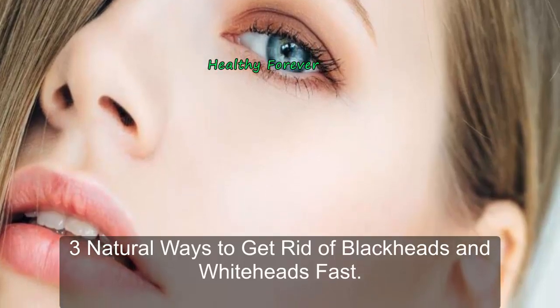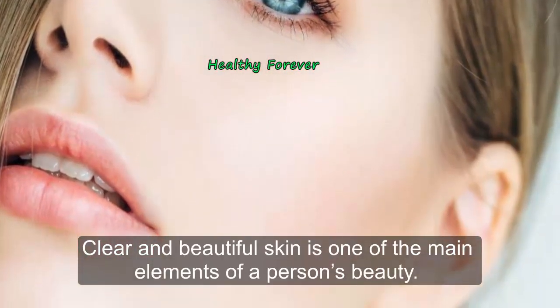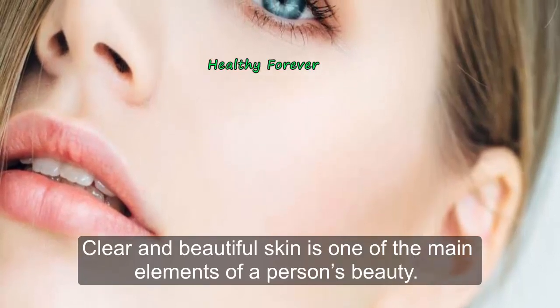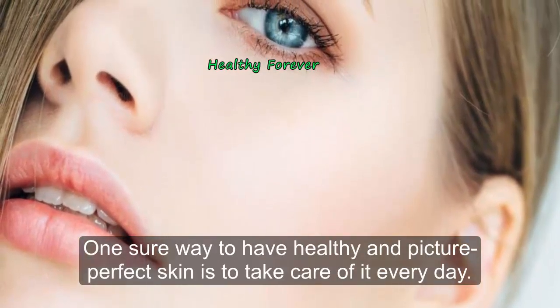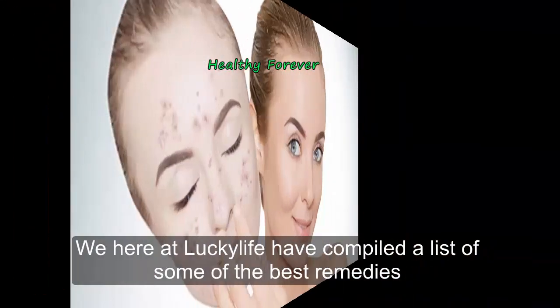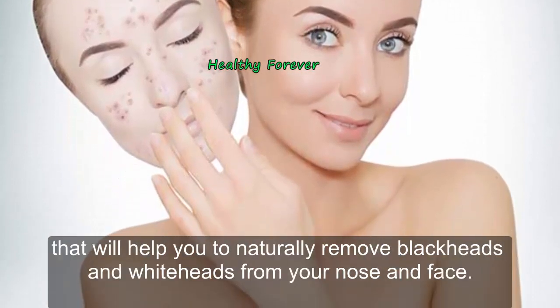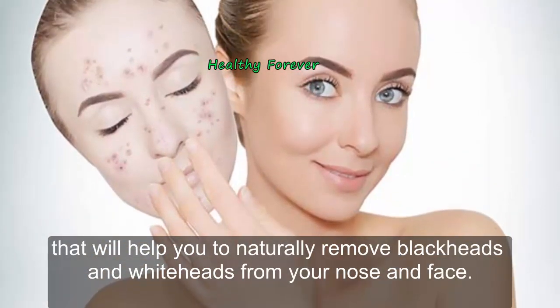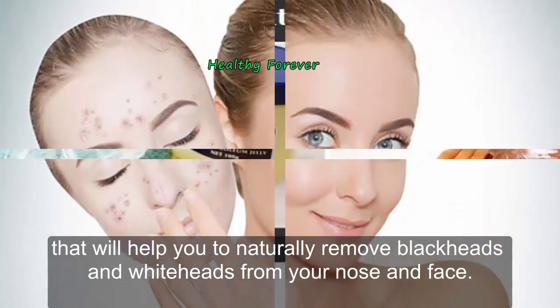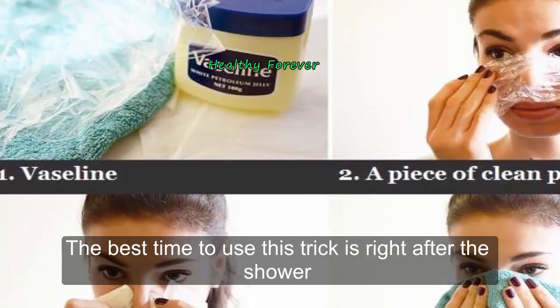Natural ways to get rid of blackheads and whiteheads fast. Clear and beautiful skin is one of the main elements of a person's beauty. One sure way to have healthy and picture-perfect skin is to take care of it every day. We here at Lucky Life have compiled a list of some of the best remedies that will help you to naturally remove blackheads and whiteheads from your nose and face. Number one: Vaseline and plastic wrap.